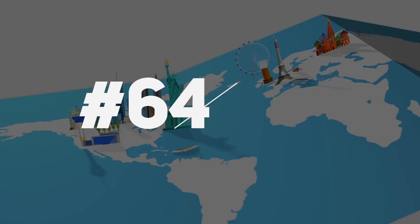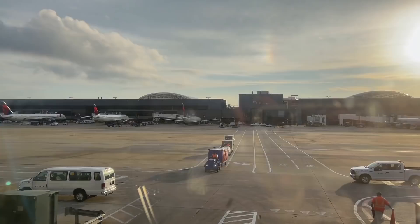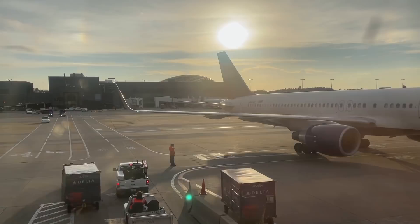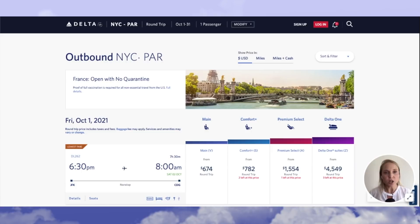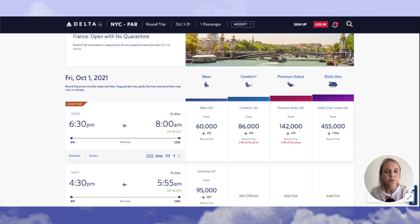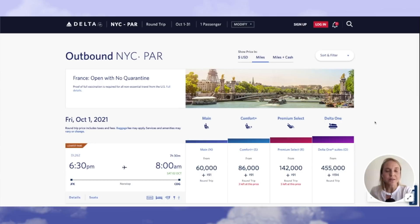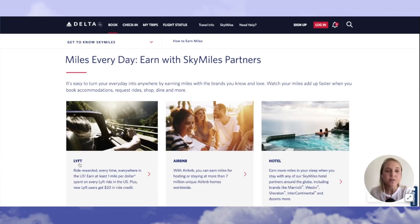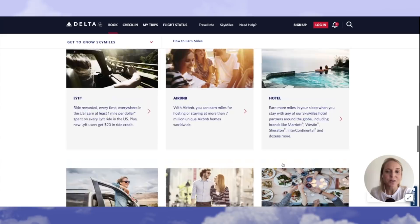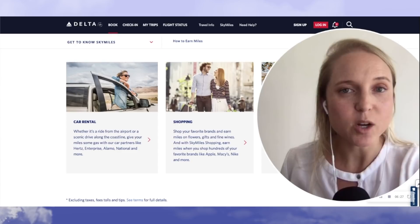Make sure to sign up for frequent flyer accounts to get access to free baggage, lounges, and lots of other perks. Regardless of where you're flying, you might as well be earning points. For example, flights from New York to Paris can be $600 to $1,500, but using miles you could get that fare for 60,000 miles plus $91 round trip. You can earn airline miles not just when you buy flights, but also through Lyft rides, Airbnb bookings, hotel stays, shopping, dining out, and car rentals. If you're not signed up with a frequent flyer program, you're really leaving a lot of money on the table.